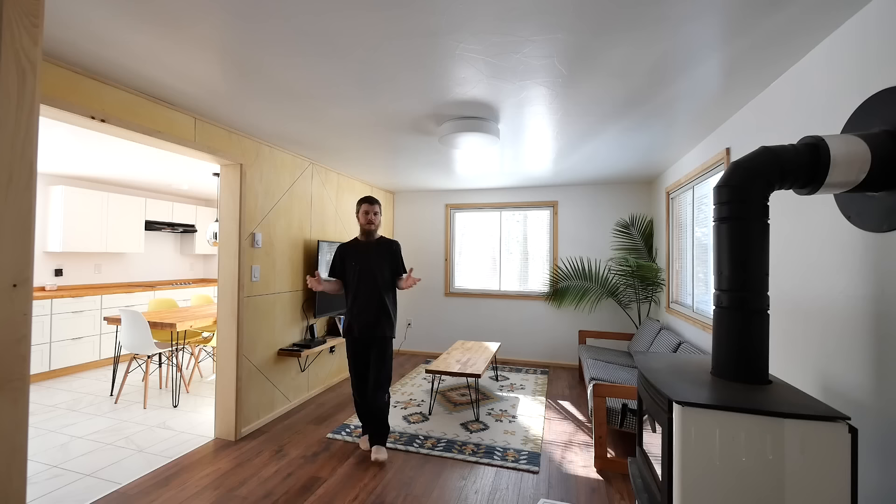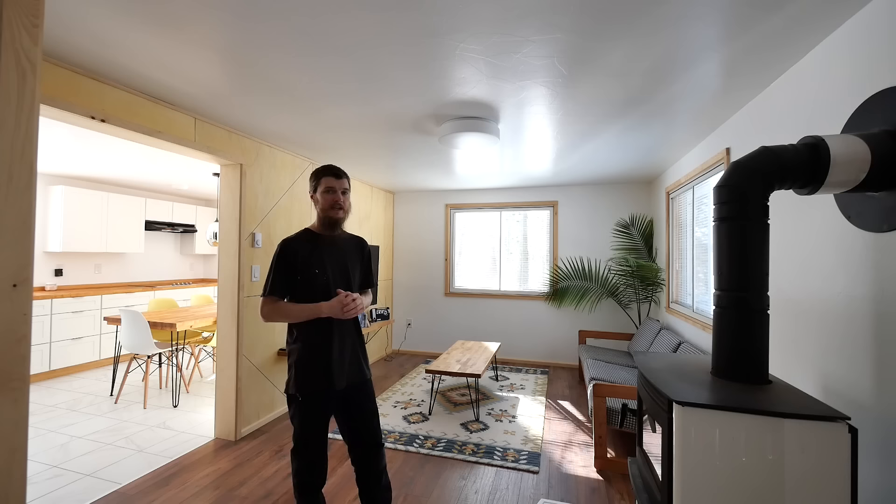Here's the main living room area. We installed a new wood stove that's really handy to keep us warm on those cold winter days. We've got a modern, simple, minimalist theme going on — lots of white, lots of wood, natural colors. One of our favorite features is this plywood wall; it doesn't look like plywood but that is plywood. Throughout this whole renovation we took everything down to the bare studs and rebuilt it from the ground up, so everything is new — new walls, new drywall, new flooring.